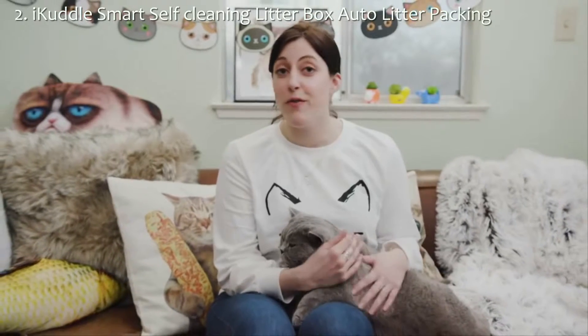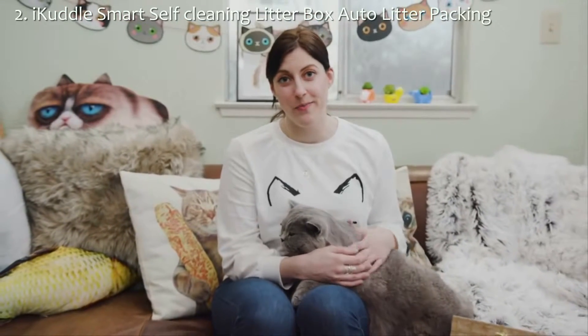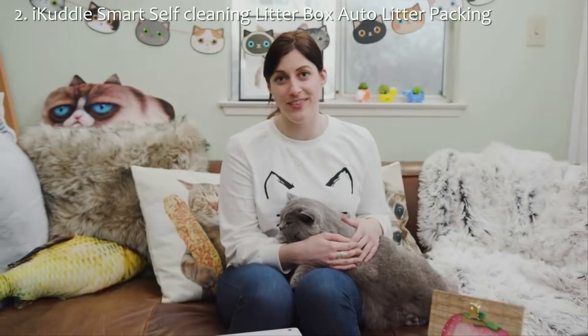Back us today and be one of the first ones to get the iCuddle, so you never have to scoop your cat's Tootsie Rolls ever again.